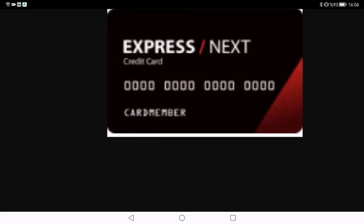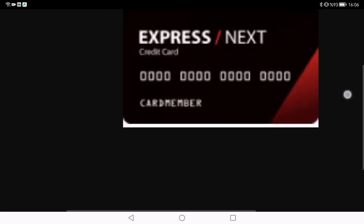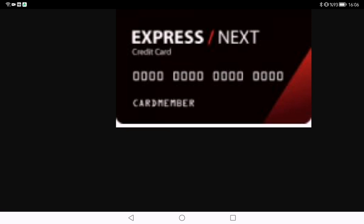What sets the Express Next credit card apart from the rest are the exclusive perks. As a card holder, you will gain early access to sales, receive special offers, and everyone gets a birthday gift. But of course, the real question is whether these perks are valuable enough to justify having another card in your wallet.